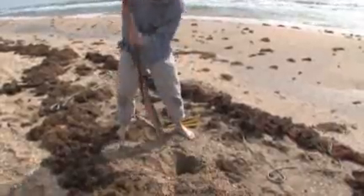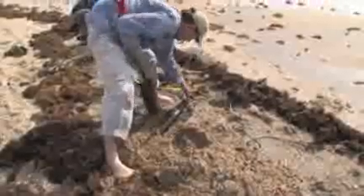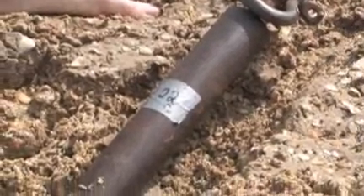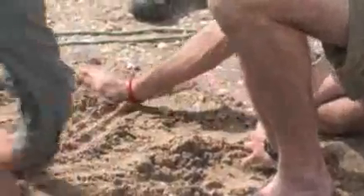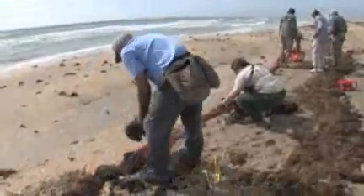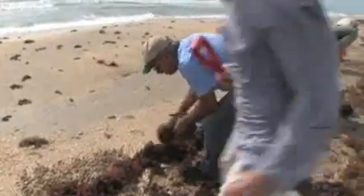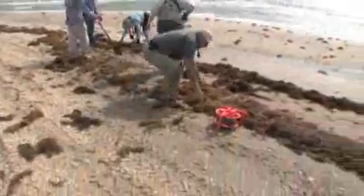Then we set two cannons with big projectiles, and we have to angle the cannons depending on the wind and the elevation. The wind today was coming right off the sea, and if we don't correct for that, the wind will just pick up the net and blow it like an umbrella. So we lower the cannons a bit so the net is firing right into the wind, and then the wind lifts it up enough so it doesn't actually hit the birds.